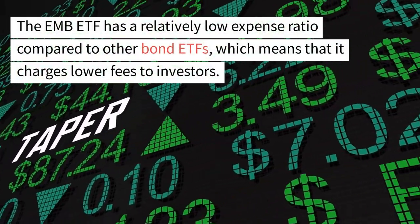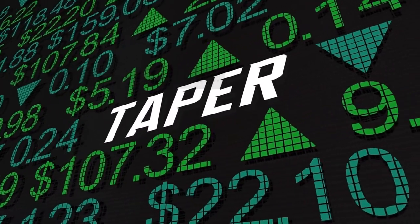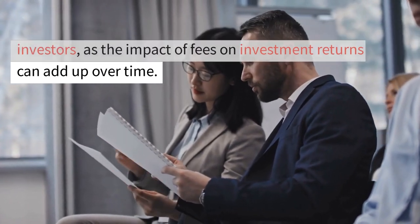The EMB ETF has a relatively low expense ratio compared to other bond ETFs, which means that it charges lower fees to investors. This can be a significant advantage for long-term investors, as the impact of fees on investment returns can add up over time.